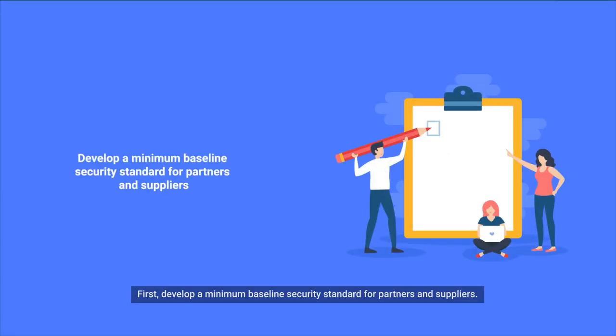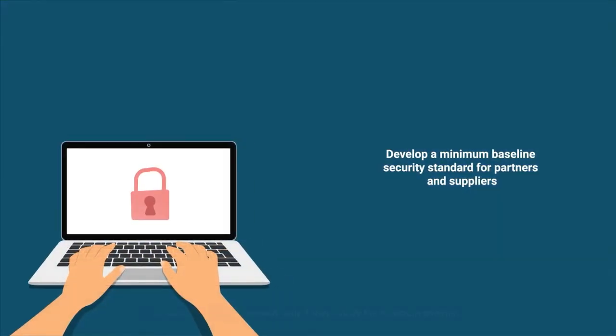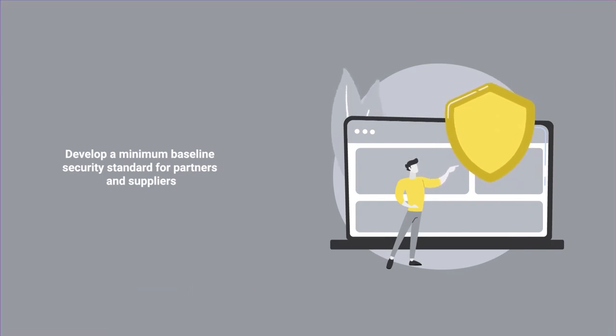So, how can we minimize the possibility of a supply chain cyber attack? First, develop a minimum baseline security standard for partners and suppliers. Grant access to your network only if they satisfy the minimum criterion. Further, continuously audit their security posture to ensure compliance.